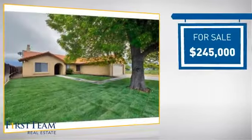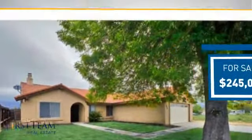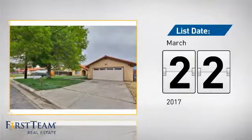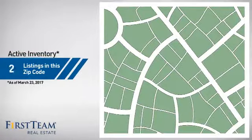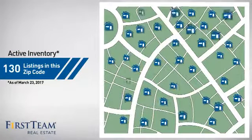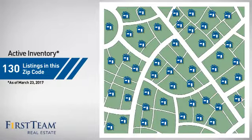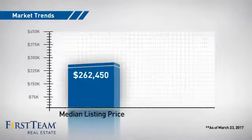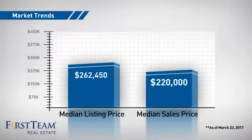Currently listed at just under $250,000, it just went on the market this month. Wondering how it stacks up against the competition? There are now 130 homes on the market within this zip code, with a median list price of just over $260,000 and a median sale price of $220,000.